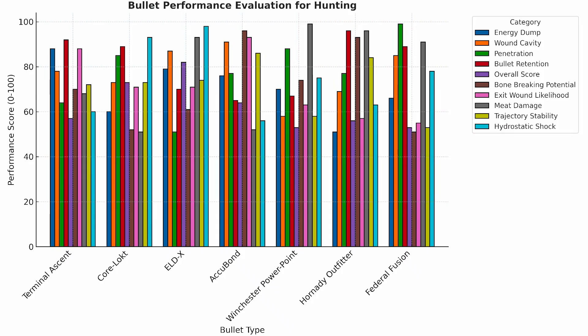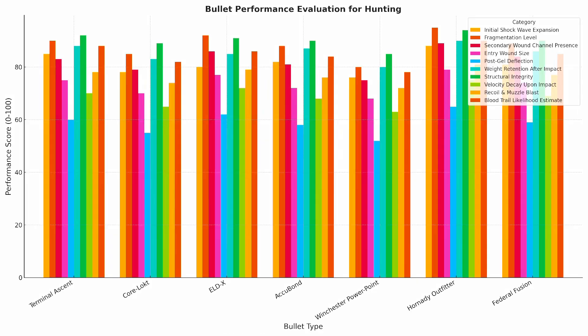Here's a look at some of the data points the computer model was able to put together based on the footage. On the far right, you can see the categories that the AI was able to establish, including bone breaking potential and meat damage, providing hundreds of additional data points when selecting a hunting bullet. Feel free to screenshot this chart and save it for later. Here's another chart full of analysis from the footage — this one also provides incredible data points that could be very useful in selecting a hunting bullet. Feel free to screenshot this chart as well.